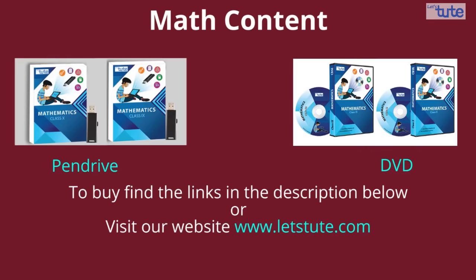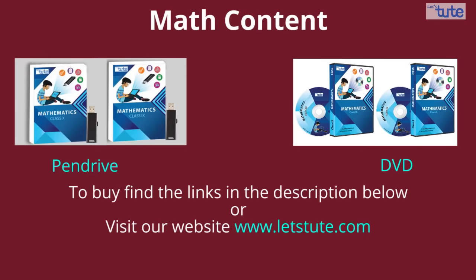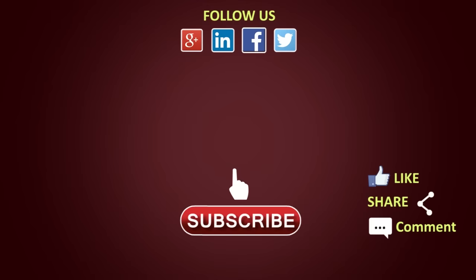Let me remind you all that we have complete courses for each and every chapter in mathematics for grade 9th and 10th. You may buy them from the links given in the description below. Till then, keep watching, keep learning. Thank you.